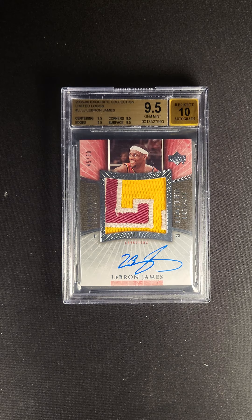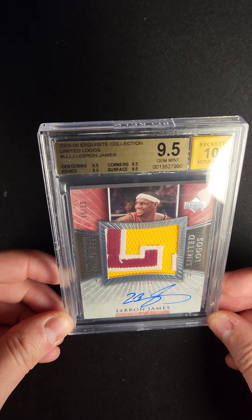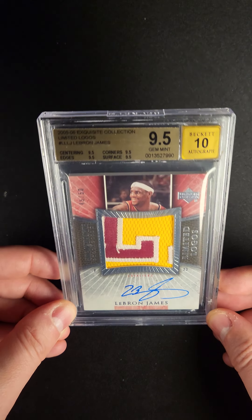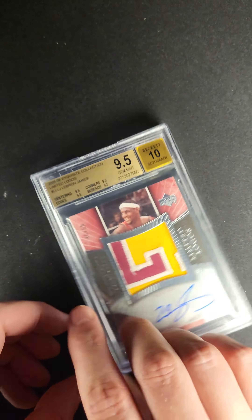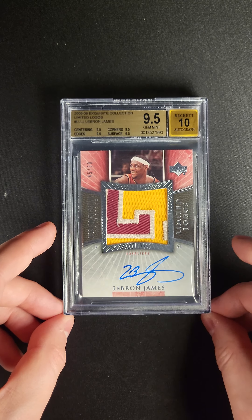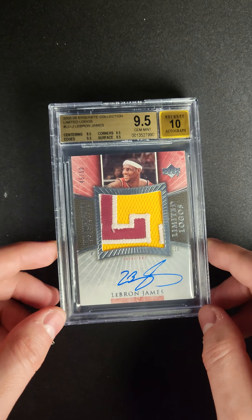LeBron James has seven limited Logos cards — seven total over the course of his seven years. Those seven cards have a total of fewer than 500 cards in existence. Actually, he has eight because he has two from 2004.